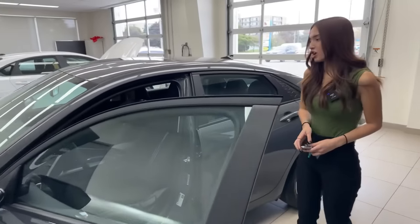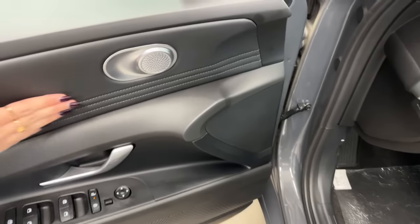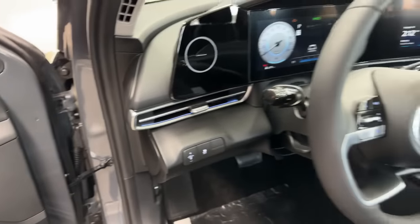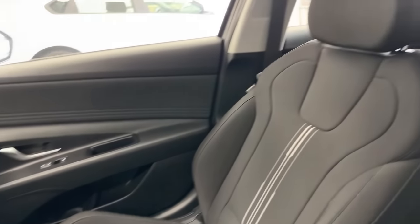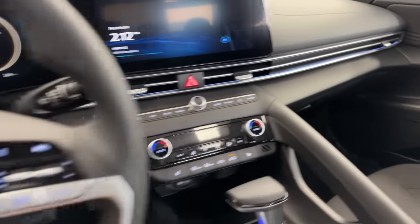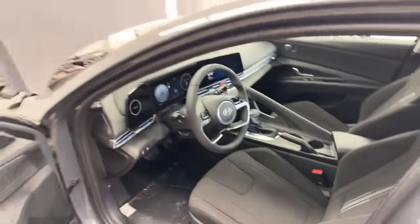Inside, not too much has changed overall. There are lots of black elements broken up by stitching along the door panels, and speakers with a beautiful finish. Although this trim doesn't have a premium sound system, nothing about this cabin is boring. Ambient lighting is featured in the Tech Package — you need this trim or above to get it. The Tech Package is an additional approximately $1,900.